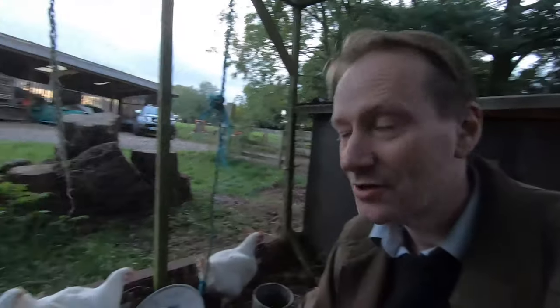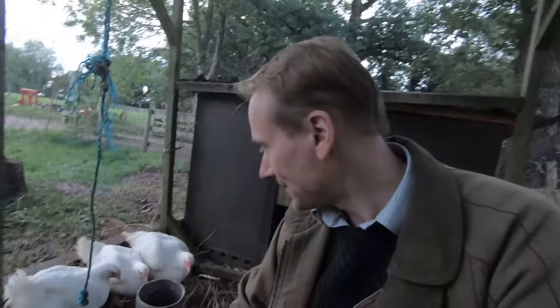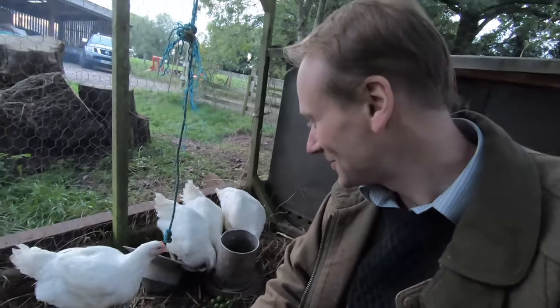We try and give them as nice a life as we can. They're outside, they can scratch for worms and things like that. We do let them out so they can scratch in the fresh grass and we put them in at night. We don't feed them 24 hours a day like they do sometimes in the broiler houses. Slowing their growth rate down gives the meat a much nicer texture and flavor because we're giving them apples, fruit, tomatoes, and all sorts of things really.